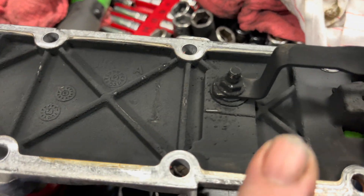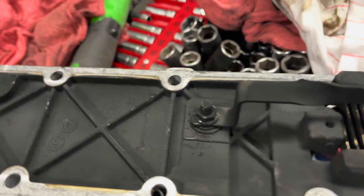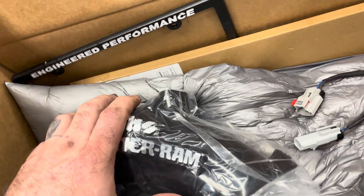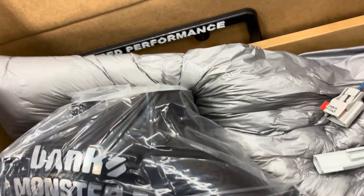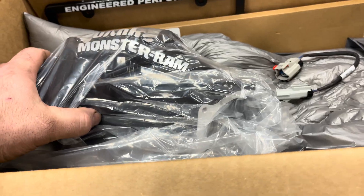Here is the factory air grid heater. That nut and bolt are in really good shape still, but it will fail eventually — we're just avoiding it now. And here's the nice black Banks Monster Ram that's going to be going back on. I'll get this thing put on and come back around to show you guys the aftermath.